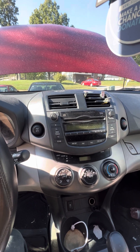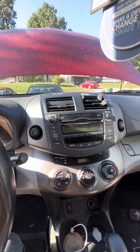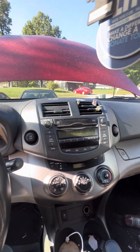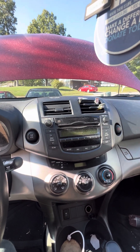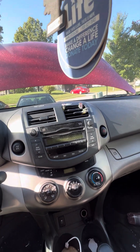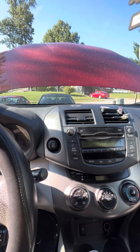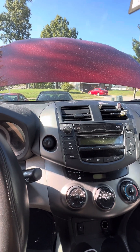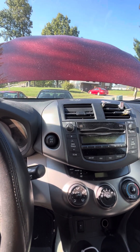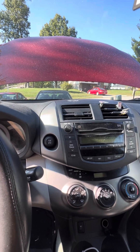Today is October 18th, 2024. So three to four years ago, the car had around 150,000 to 170,000 miles on it. I did a flush because when I wiped the dipstick on a napkin, the fluid was dark.